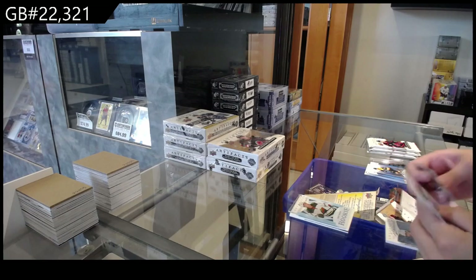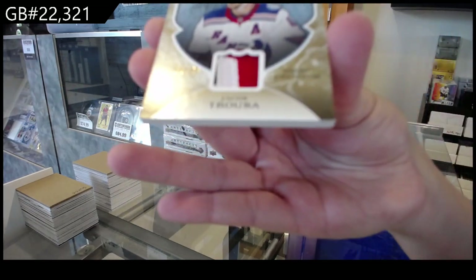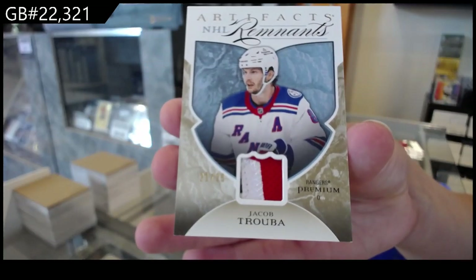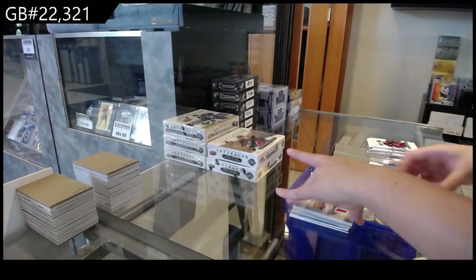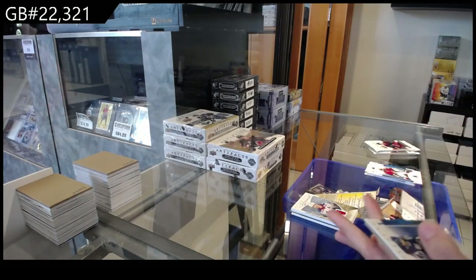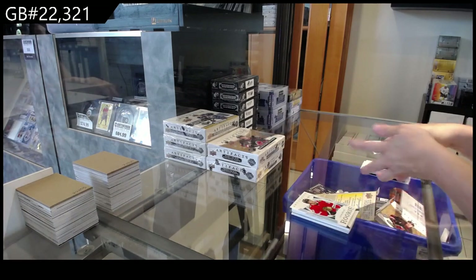We have number 2, $9.99 Rookie for Columbus of Treyfix Wolanski and a Remnants patch, number 2, $25 for the Rangers of Jacob Truba. Rookie number 2, $75 for Chicago of Lucas Reichel.